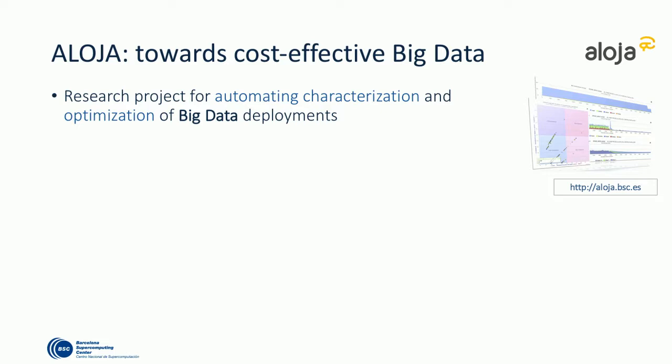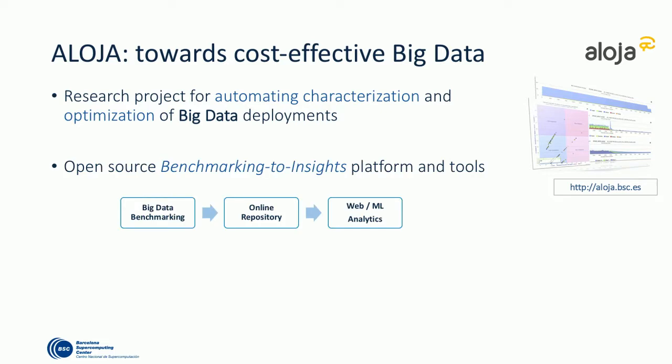The target of the Aloja framework is to increase cost efficiency in big data — process more data for less money. What we target is optimization: try to optimize the software configuration. As you might know in HBase and Hadoop, there are hundreds of configuration parameters, and you also have to configure your hardware appropriately to get the most out of your investment. We have built a benchmarking platform — a set of open-source scripts. You define how your cluster is configured, and the scripts will deploy to the cloud or set it up on your on-prem cluster.